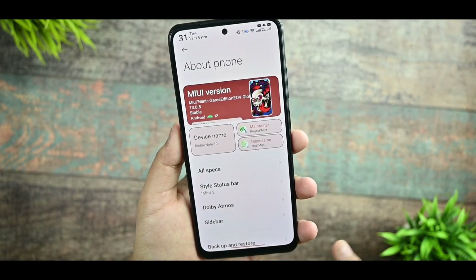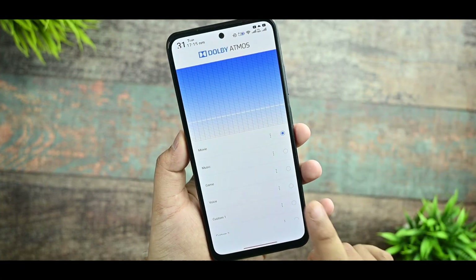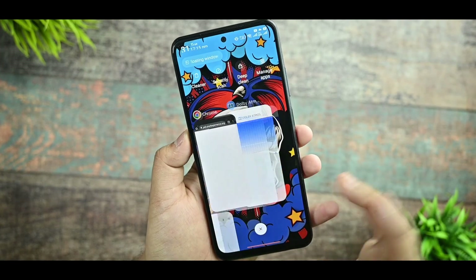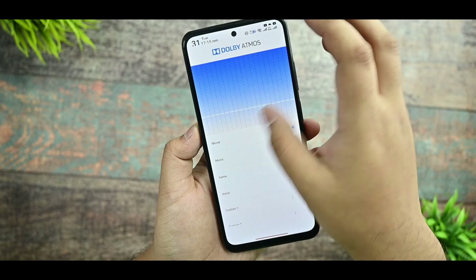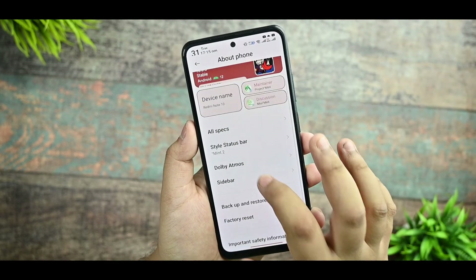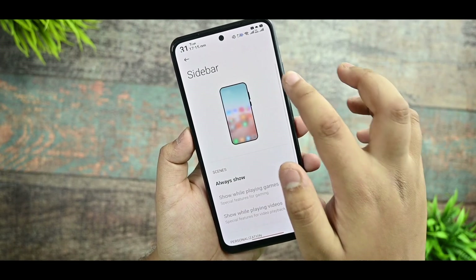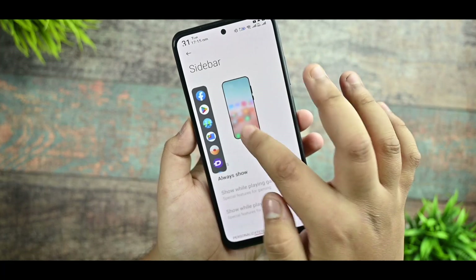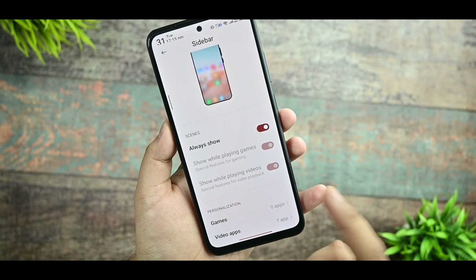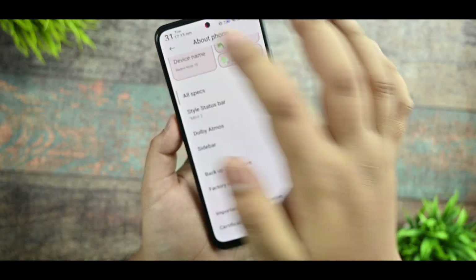We are also getting Dolby Atmos support, which is working fine. The Moto Dolby Atmos feels super good on this device. I've previously covered the Pixel voice for Redmi Note 10 Pro and the sound quality feels great. You can select and enable it from the sound sidebar and select games there — it's working without any issues.